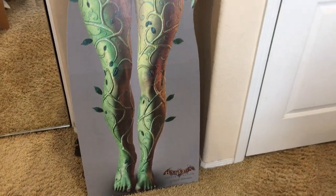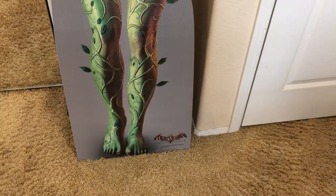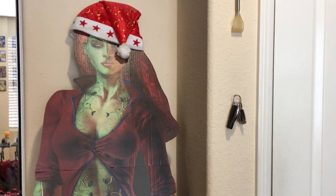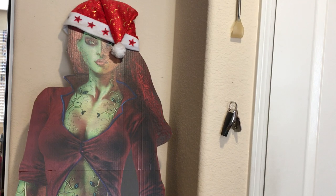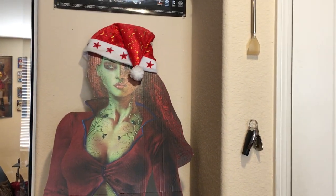As you guys can see here, my cardboard cutout of Batman Arkham Asylum Poison Ivy. I got this for a deal — usually cardboard cutouts go for $40, but I got this one for like $20 something dollars. And I put a Santa hat on it, just because.